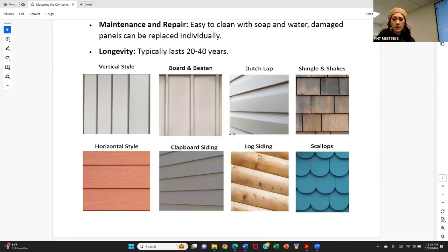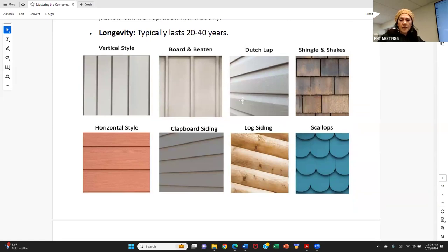Here are a few different styles. Dutch lap has a little groove for better water runoff, reducing dirt buildup. You can get vinyl siding in just about any look — scallops, shakes — so just because you see those on a house doesn't mean it's necessarily wood. It might very well be vinyl siding.